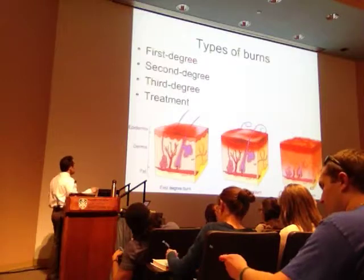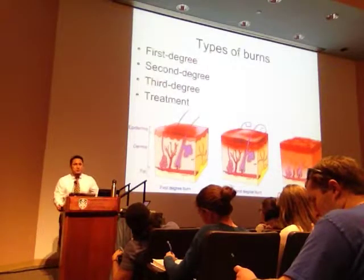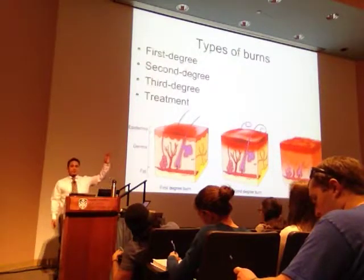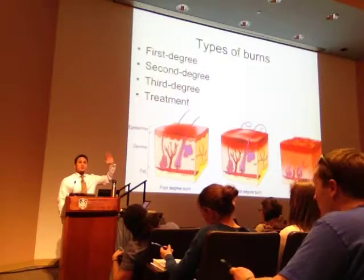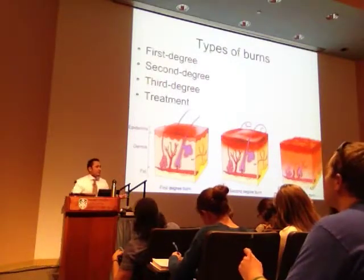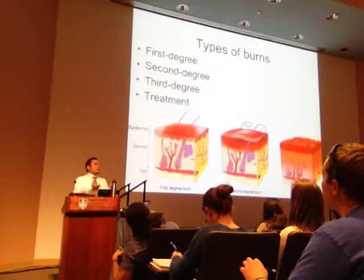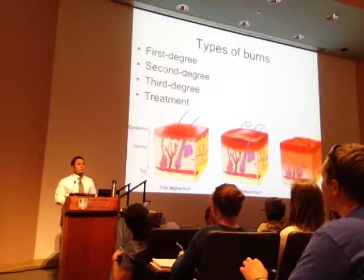A second degree burn involves the epidermis as well as parts of the dermis, and you get blistering. How many of you have been sunburned to the point where it blistered? That would be a second degree burn. It's easy to discriminate: first degree is just red — it can be painful, but you don't get blistering. If there was no blistering, it probably never made it to the dermis.